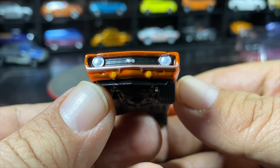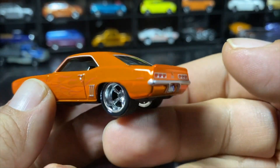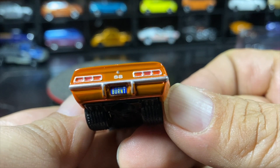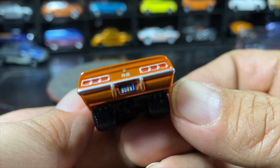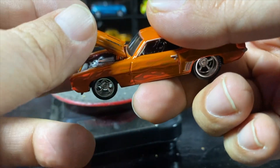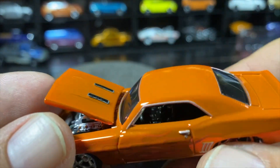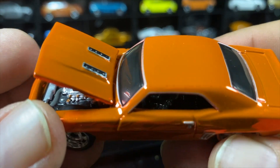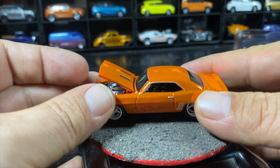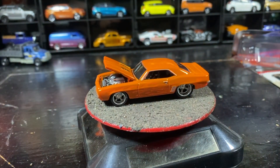SS badging, headlights, turn signals. I'm assuming a chin splitter. Nice backside — burnt orange tail lights and the SS badge on the back. Black interior, silver around the windows. We're going to put it on the turntable and give it a little spin.